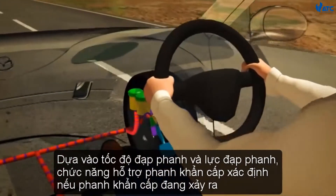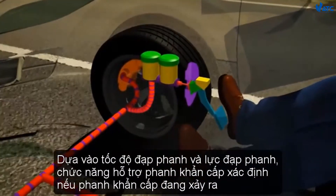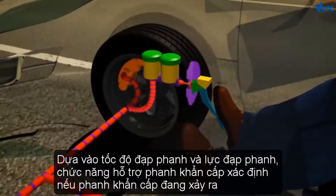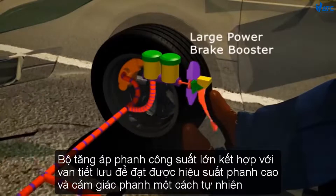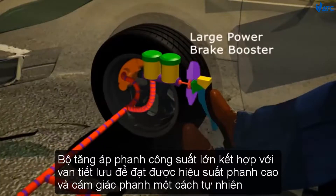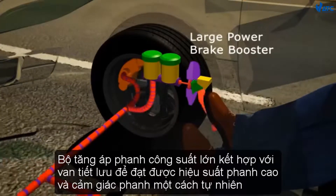Based on brake pedal depression speed and force, the Emergency Brake Assist function determines if emergency braking is occurring. The large power brake booster incorporates a diaphragm to achieve both high braking performance and a natural braking feel.